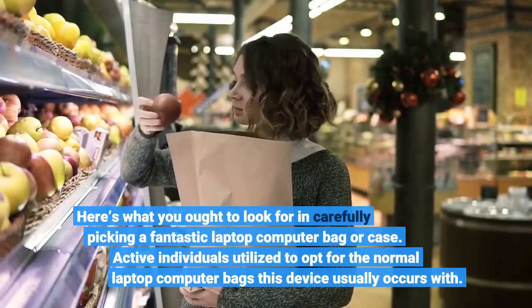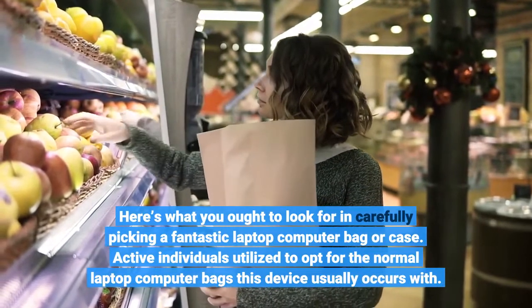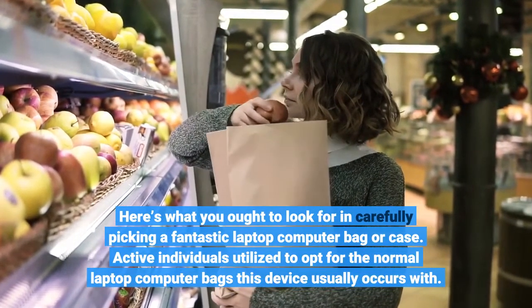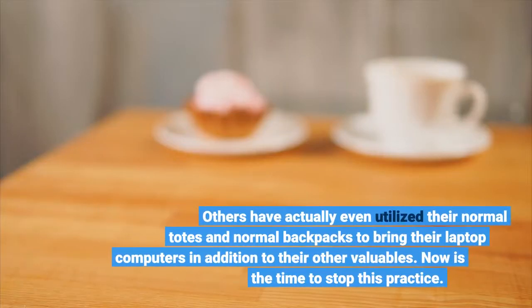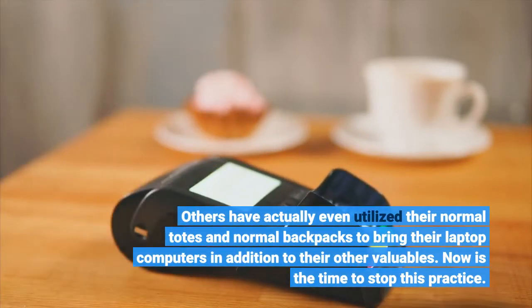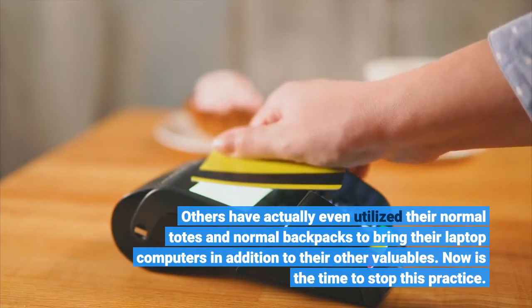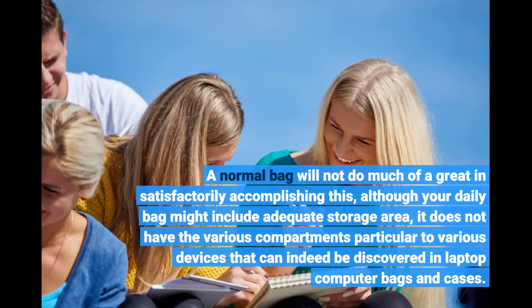Here's what you ought to look for in carefully picking a fantastic laptop computer bag or case. Active individuals tend to opt for the normal laptop computer bags their device usually comes with. Others have even used their normal totes and normal backpacks to bring their laptop computers along with their other valuables. Now is the time to stop this practice. A normal bag will not do much good, and although your everyday bag might include adequate storage space, it does not have the various compartments specific to different devices that can be found in laptop computer bags and cases.